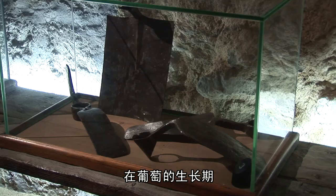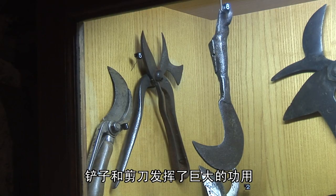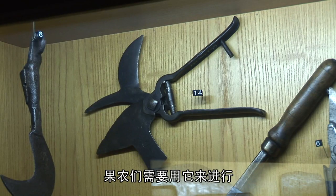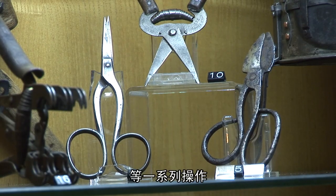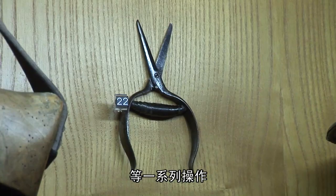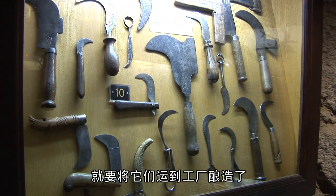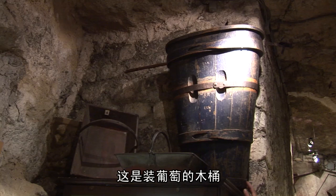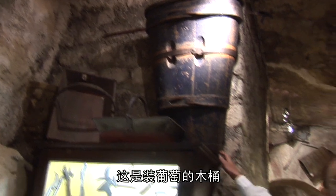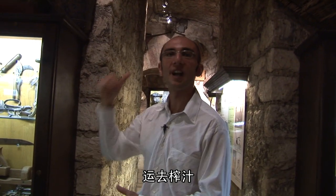During the growing period of grapes, spades and scissors are very useful. Farmers use them to remove buds, clean, prune, and cut unnecessary branches from the vines in different seasons. When grapes are picked, it's time to transport them to factories for brewing. Here you see a recipient in wood which served to put the grapes and to transport them from the vineyards to be pressed.